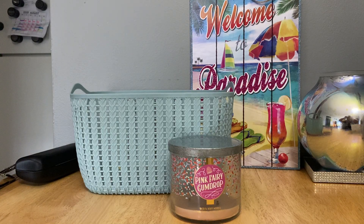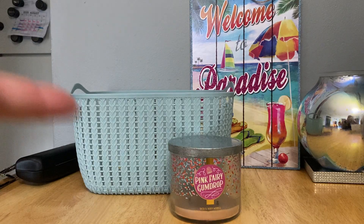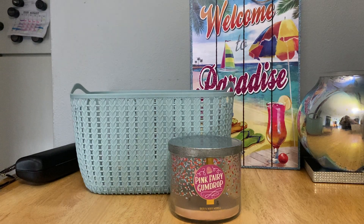Would I repurchase? I would. I do like the scent and I like this packaging — it's really pretty, and I like the name Pink Fairy Gumdrop. But I could live without it. I'm just really getting tired of the performance of some of these candles, and I know I'm not alone. So that's Pink Fairy Gumdrop.